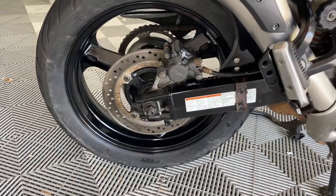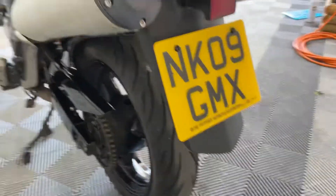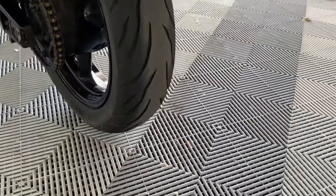Rear wheel good. Twin exhaust looks awesome on the bike. Got a Suzuki top box. Rear tyre has plenty of wear there.